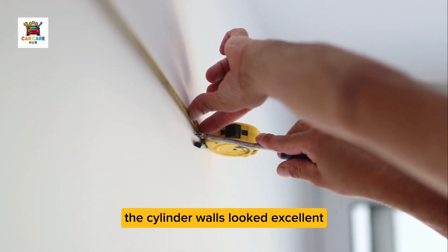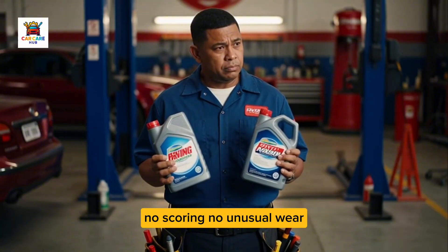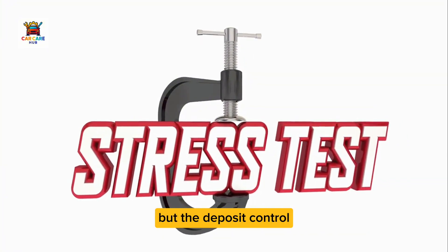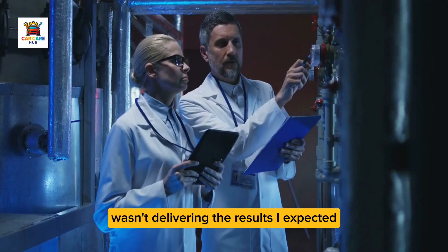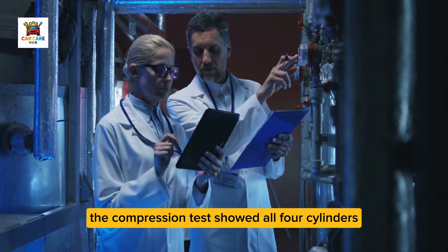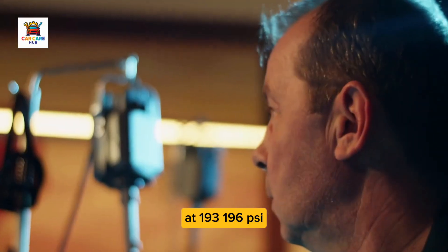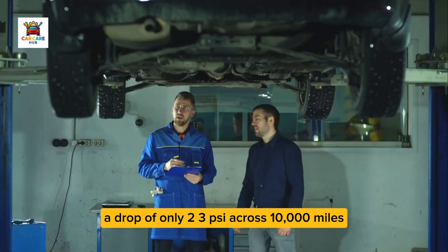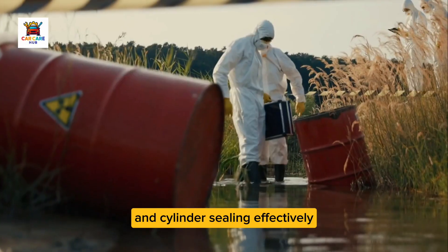The cylinder walls looked excellent — crosshatch patterns still visible, no scoring, no unusual wear. The oil had clearly protected the wearing surfaces, but the deposit control, one of Mobile One's heavily marketed benefits, wasn't delivering the results I expected from a $55 oil change. The compression test showed all four cylinders still within 2% of each other at 193–196 PSI, a drop of only 2–3 PSI across 10,000 miles. That's excellent and confirms the oil protected the rings and cylinder sealing effectively.